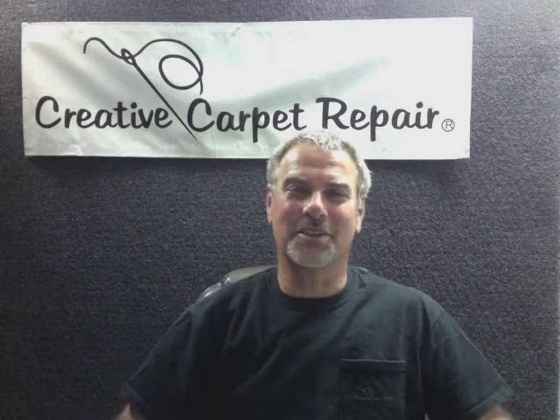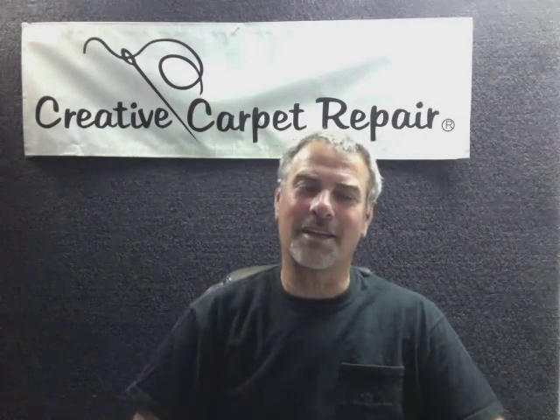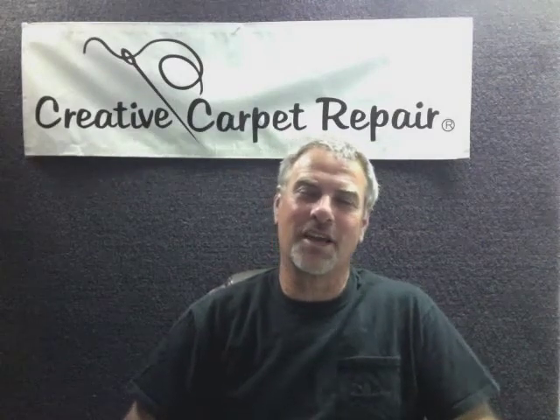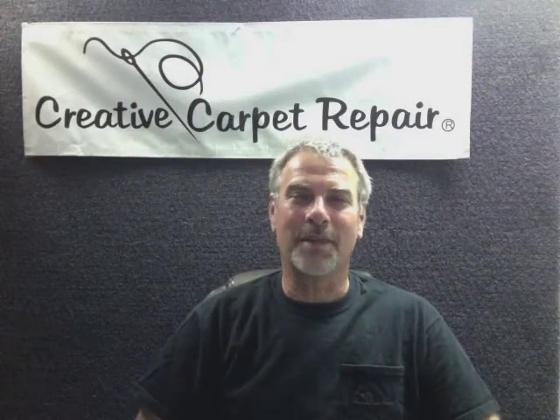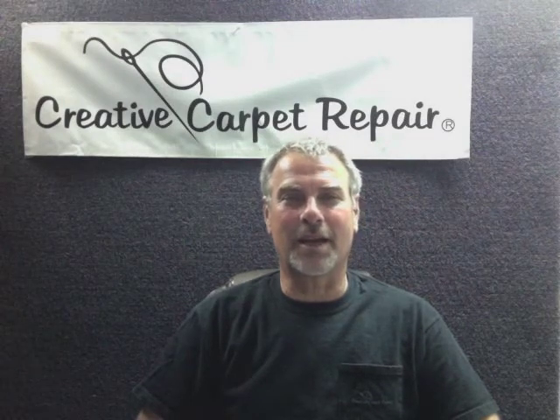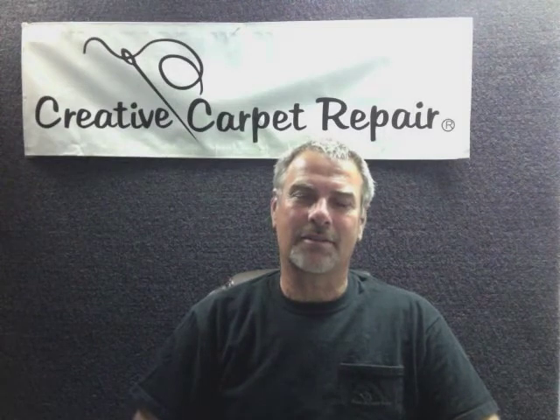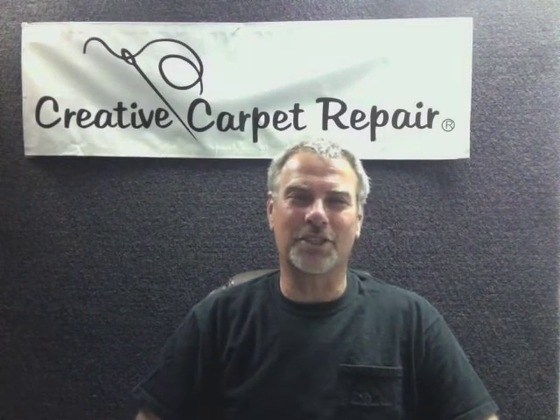Hi, Steve Gordon here, your friendly neighborhood carpet guy. And if you're watching this video, you probably have some questions about carpet repair. Today I'm going to talk just a few minutes about how we patch carpet here in the Austin area and try to answer a few questions that you may have.